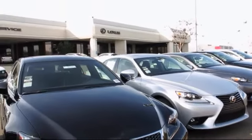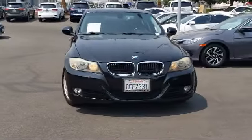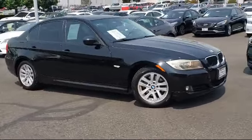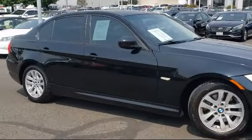Lexus of Roseville in the Roseville Auto Mall is proud to present another great vehicle from our selection of quality pre-owned cars, trucks, and SUVs. This vehicle comes equipped with Braking Assist, Steering Wheel Mounted Audio Controls, and In-Dash CD MP3 Playback.